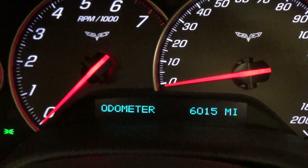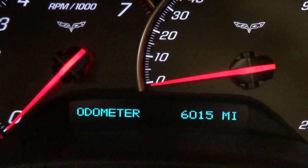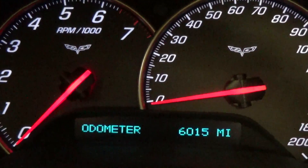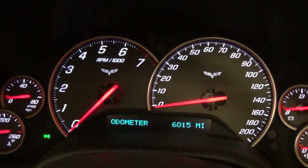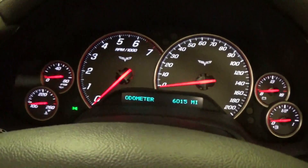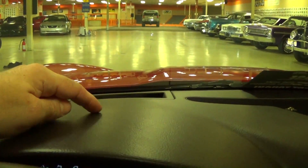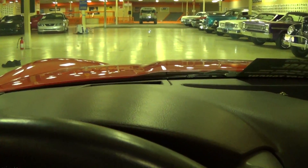If I zoom in on that, you can see on the odometer it's showing 6,015 miles — basically like a brand new car. This particular car also has the heads-up display, which will actually project your speed up onto the windshield.